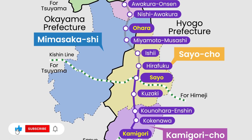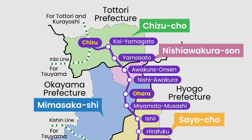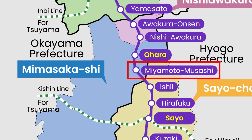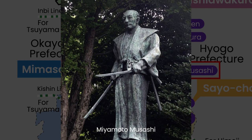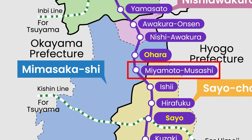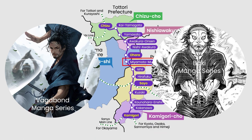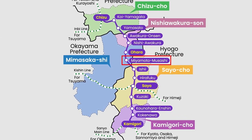Embark on a journey along the Chizu Express line and discover the diverse destinations it offers. Among these stops, there is a station that shouldn't be missed by Japan swordsmanship enthusiasts — the Miyamoto Musashi Station. Located in Mimasaka City, this station holds great significance as it commemorates the memory of Miyamoto Musashi, a legendary Japanese swordsman. In 1911, a monument was built here to honor Musashi, confirmed to be his birthplace. Visiting provides a unique opportunity to pay homage to this esteemed figure and delve into the world of Japanese swordsmanship.